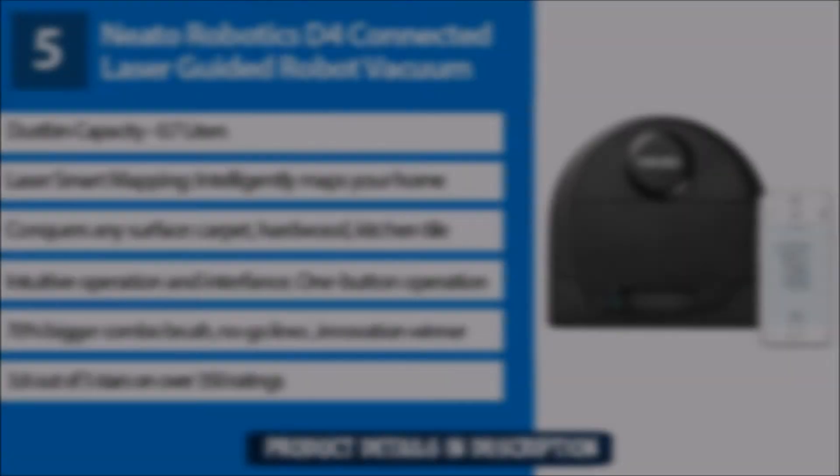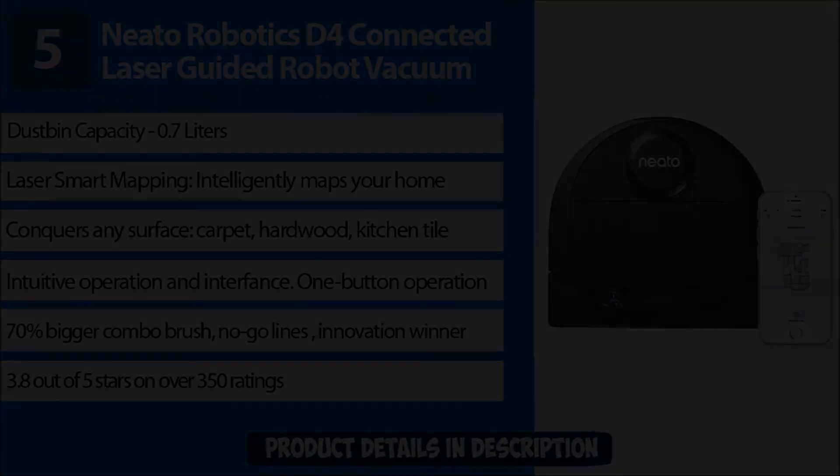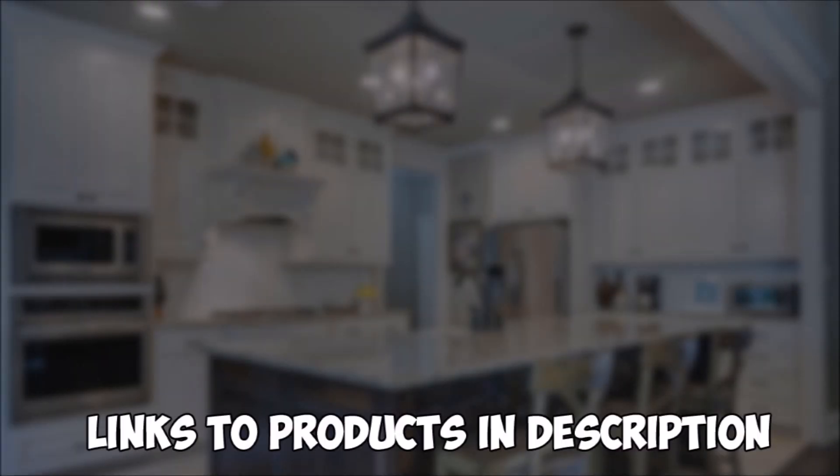Number 5: Neato Robotics D4 Connected Laser-Guided Robot Vacuum. Dustbin capacity of 0.7 liters, large laser smart mapping, conquers any surface including carpet, hardwood, kitchen tile, and more. Features a 70% bigger combo brush, no-go lines, and innovative design. Rated 3.8 out of 5 stars with over 350 ratings. The links to all these products are in the description below. Thank you for watching this video.